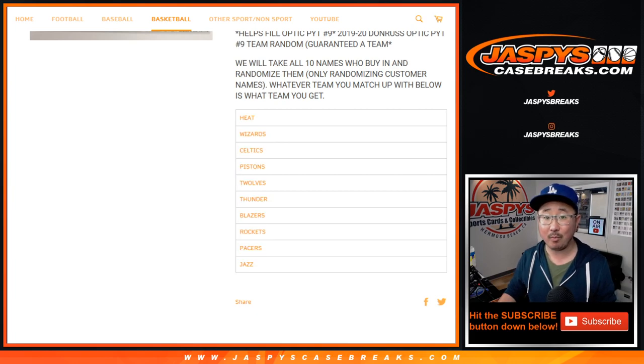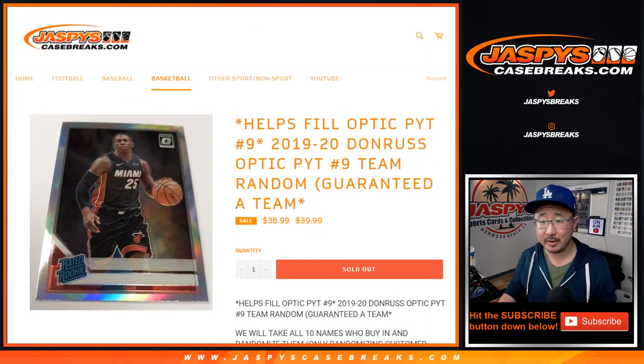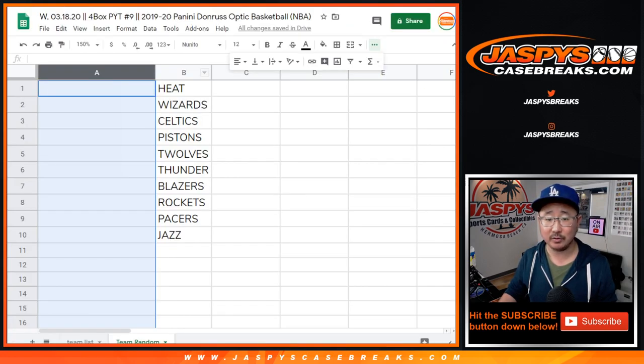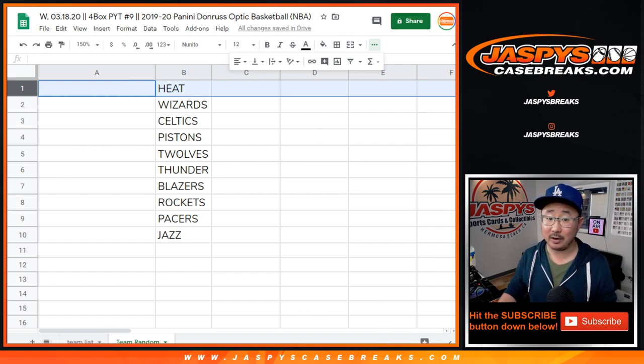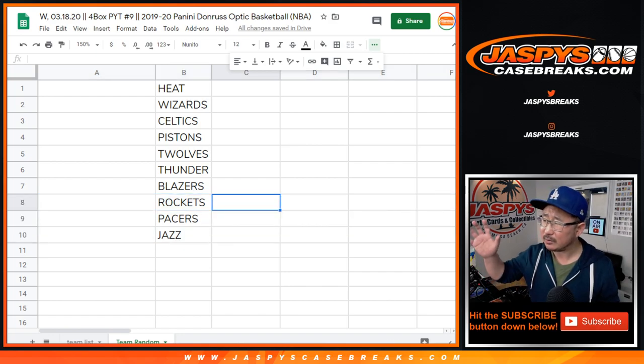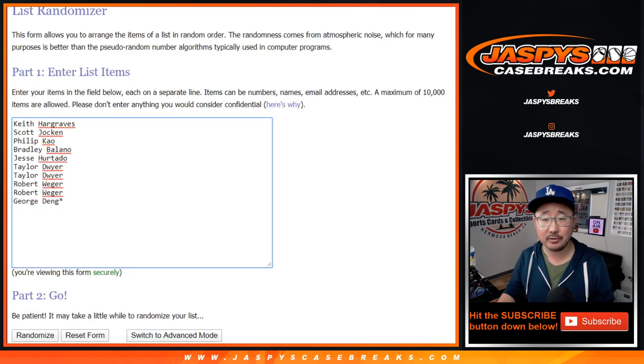We just need to sell out one more team, and then we're in Brakesville. Big thanks to these folks for getting into it. We'll match you up with the team right here. Some of the teams are going to be a lot more than the cost of the spot, and obviously some of the teams are going to be under the cost of the spot. I don't know which ones exactly will be about the cost of the spot. That's the way it usually goes.